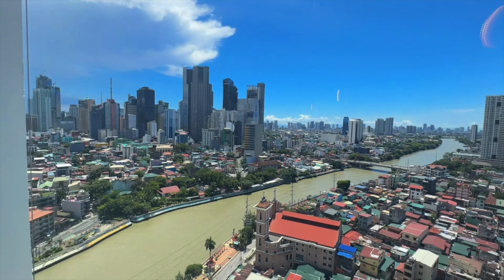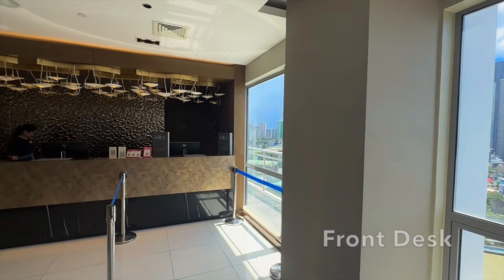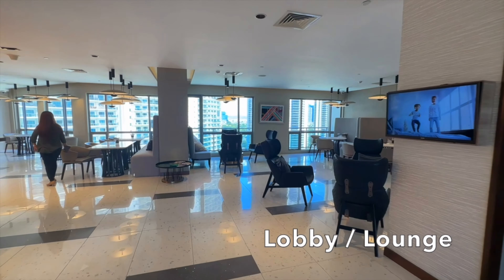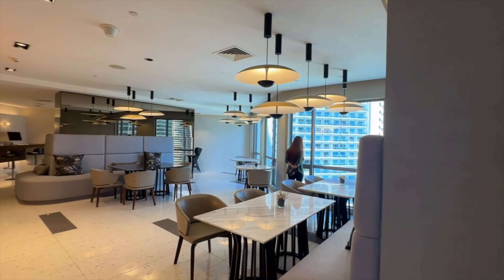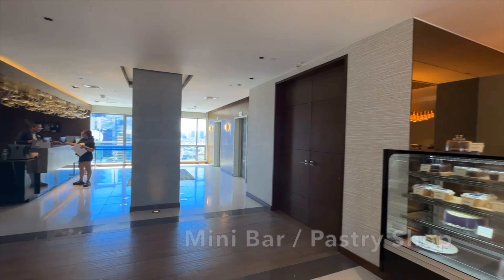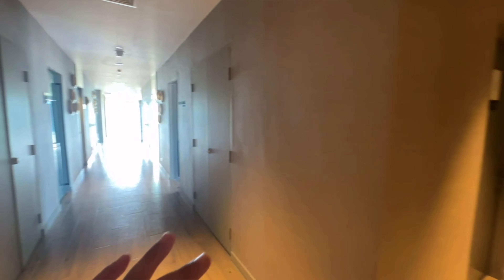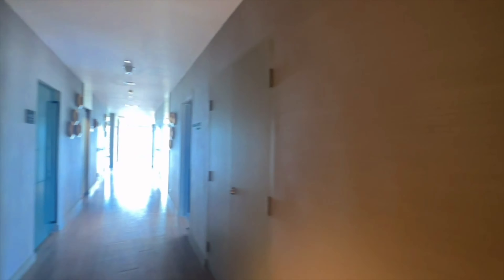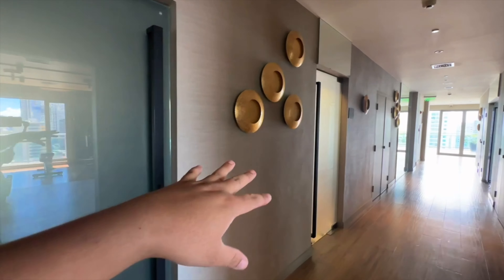So this is the view. We are on the 21st floor and this is their reception. And this is their lobby. Sa 21st floor, since nandito yung reception ng kanilang lobby, meron din silang public restroom for male and female. And then nandito na rin ang kanilang mga meeting rooms. So if you want to rent them or if you want to use them, you may do so.